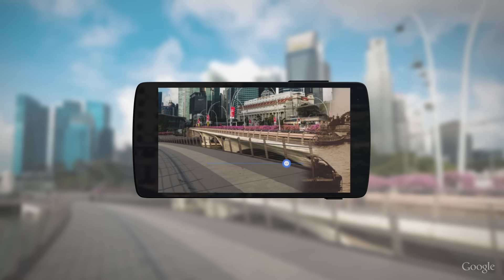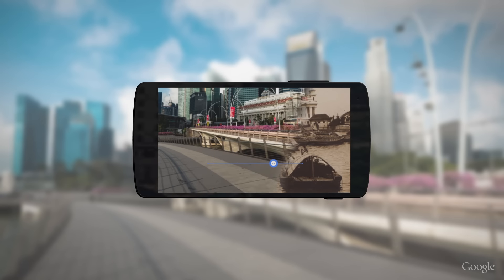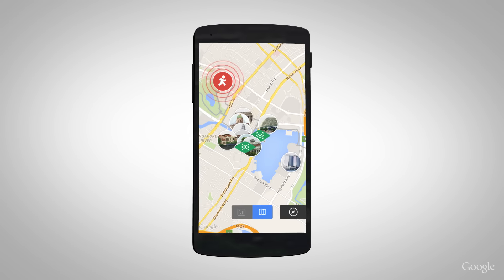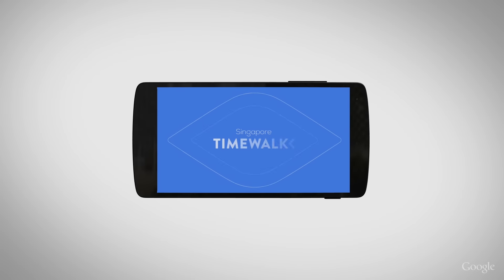When you visit the hotspots on the Jubilee Walk, you can match the landmark with your screen to see what it looked like in the past. Once you've explored all of the landmarks of one hotspot, you can continue along the Jubilee Walk to visit the other hotspots and explore even more of Singapore's past.